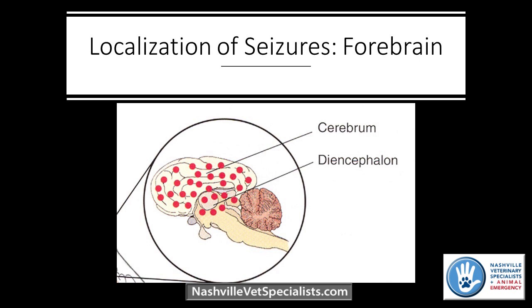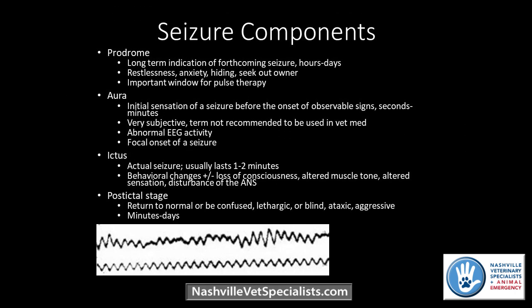Seizures originate from the forebrain, so that's important to keep in mind when animals come in with certain symptoms. Sometimes there's the big question of whether we're actually dealing with a seizure. There are four main components to seizures. The one that owners typically recognize may be the aura — a lot of owners can recognize an aura and their dog or cat will have typical signs before going into a seizure. If there's a repeatable aura the owner can recognize, we can sometimes initiate treatment before a full seizure occurs. Then we have the post-ictal phase, which can vary between animals — in some it can be just a few minutes, in others it can be hours.